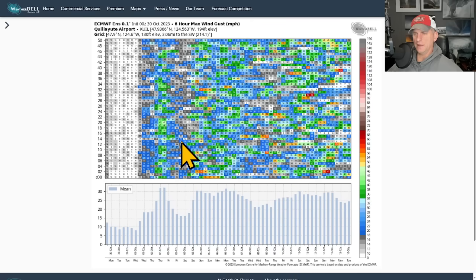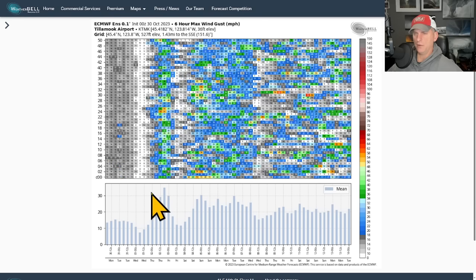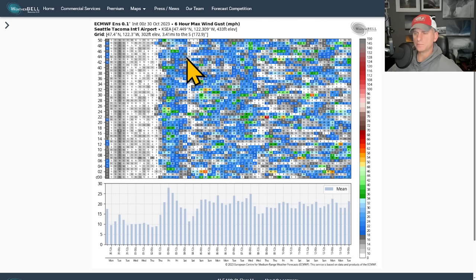Looking at the six-hour max wind gust at Quillyute, Washington — a lot of varied solutions, making it tough to pick any one given answer. There's a blustery period with the initial system Wednesday night into Thursday, and then potential for stronger ones after that. The control run had winds into the upper 50s Saturday night into Sunday morning, but we're still in that fantasy wind-hunt mode. At Tillamook Airport, the initial system shows control winds up towards 40 mph with some bigger ensemble gusts. Another windy period shows control gusts up towards 50 mph. At Seattle-Tacoma, winds are lesser further inland, but the control run had a Sunday morning gust of 45 mph.